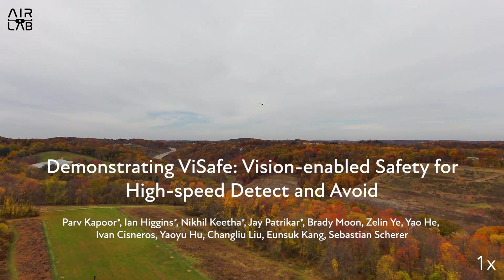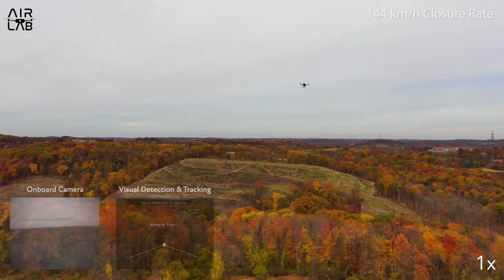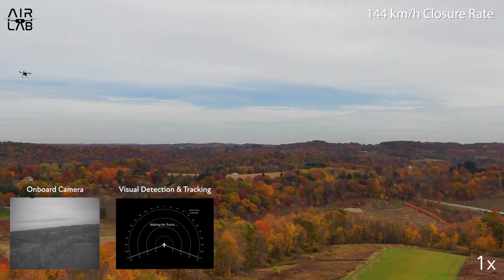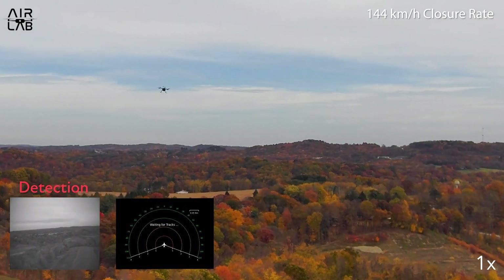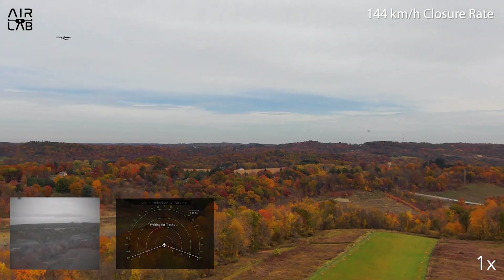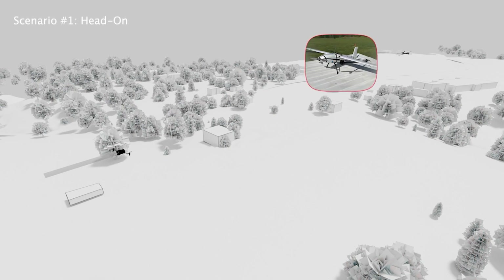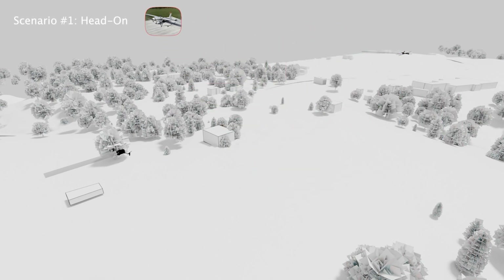In this work, we present VISAFE, a vision-based airborne collision avoidance system designed for high-speed operations using only onboard sensing and compute. In this real-world demonstration, VISAFE detects an incoming intruder using synchronized multi-camera input and executes an avoidance maneuver at a closure rate of 144 km per hour. The intruder is a passive, uncooperative agent used to evaluate system behavior in realistic airspace conflicts.